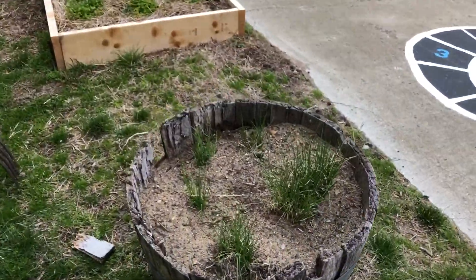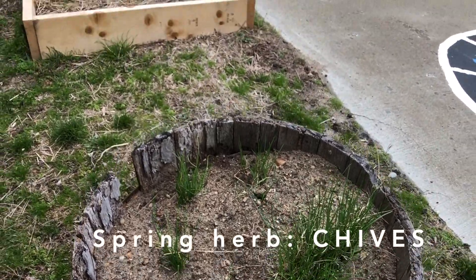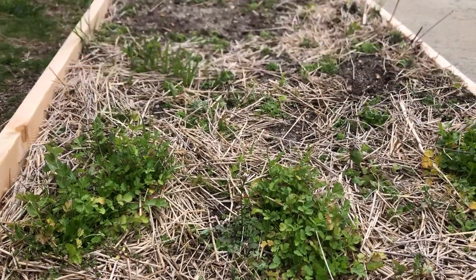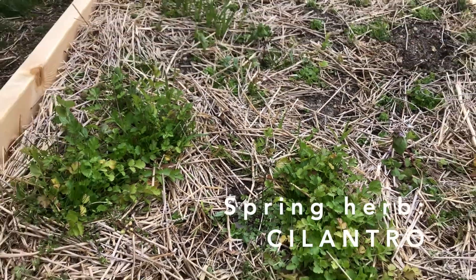Our chives are coming up — they're also in the onion family, which you can tell likes this cool spring weather. And we have another herb here; can you guess what this one is? It's in guacamole usually. It's cilantro.